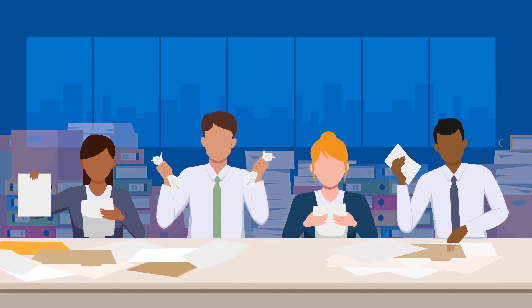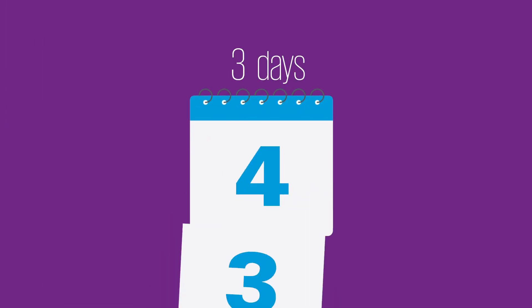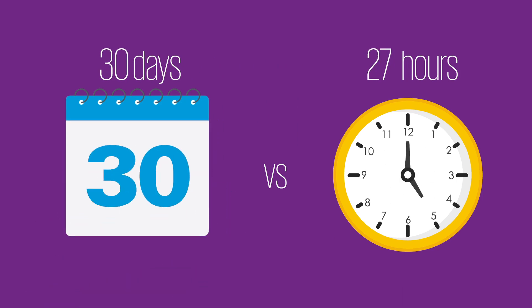The result? The highly manual process of data extraction is reduced from months to days and can be easily scaled. One client reported that data extraction went from one full month using a manual approach to only 27 hours with the KPMG solution.